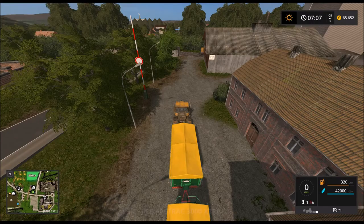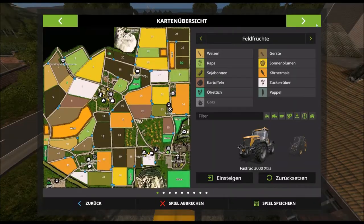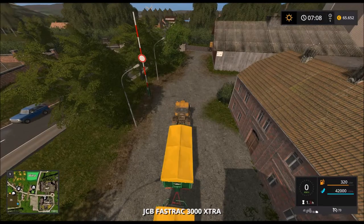Kümmern wir uns wieder um unsere Frucht hier. Hoffentlich ist der Preis noch oben – ja, der ist noch da.